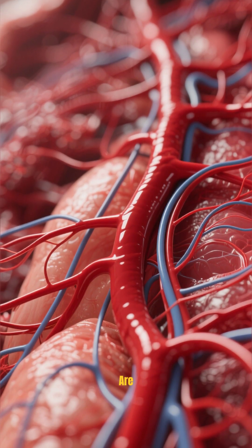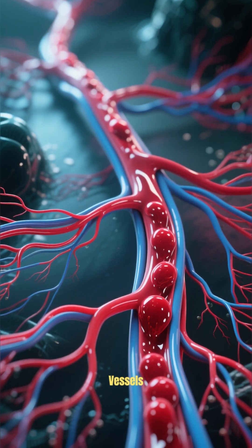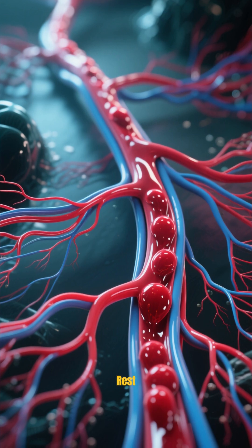Blood vessels are the channels through which blood flows. There are three types of blood vessels: arteries, which carry oxygenated blood away from the heart to the rest of the body.